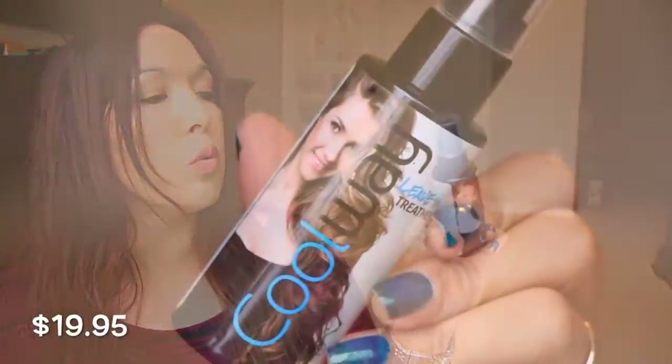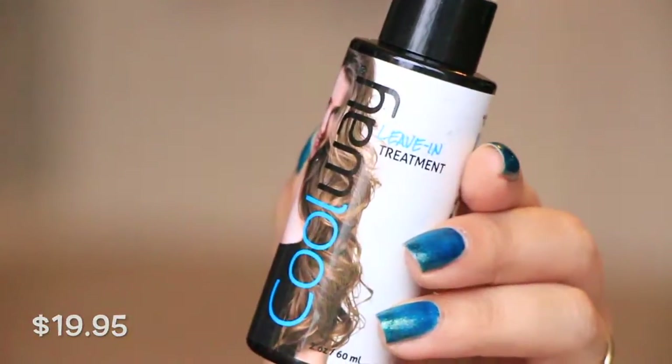I just did my Ipsy bag and this is another Coolway item. This is the Coolway Leave-In Treatment. So this is to increase moisture in your hair, which I definitely need.